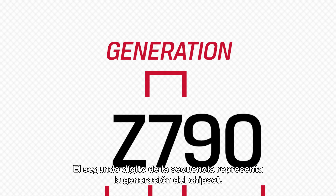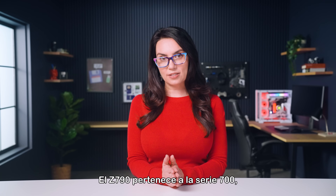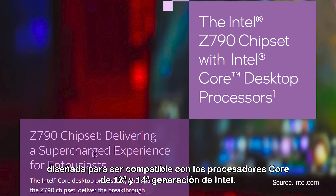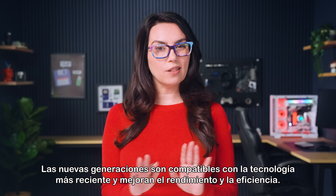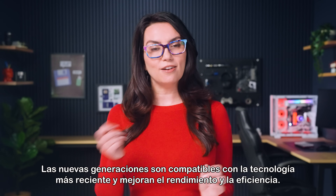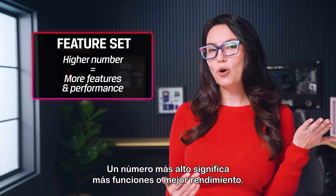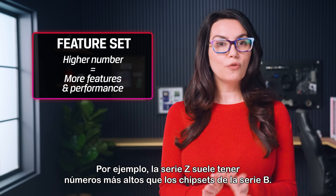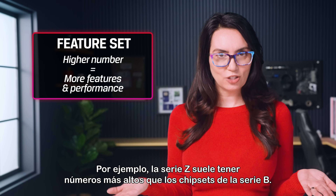The second digit in the sequence represents the chipset's generation. The Z790 belongs to the 700 series, designed to support Intel's 13th and 14th gen core processors. New generations support the latest tech and improve on performance and efficiency. The last two digits represent the feature set — a higher number means more features or better performance. For example, Z series usually have higher numbers than B series chipsets.